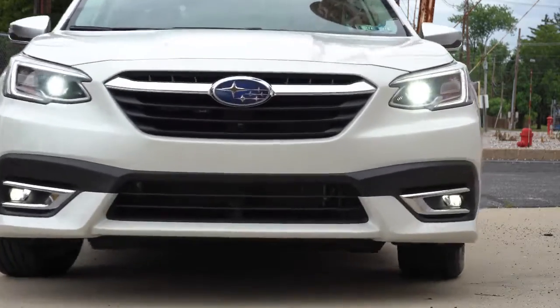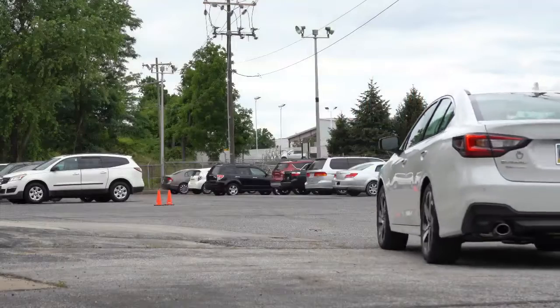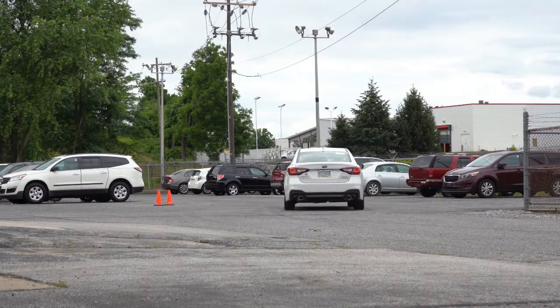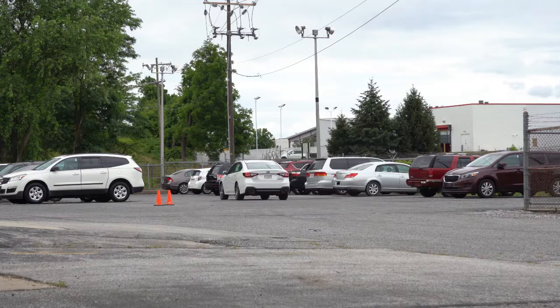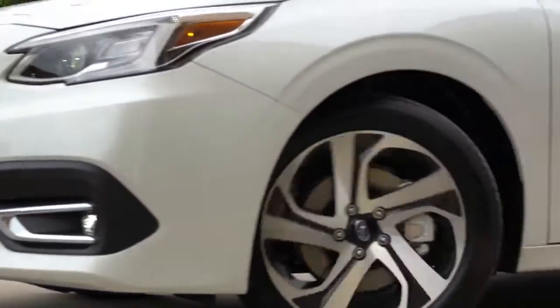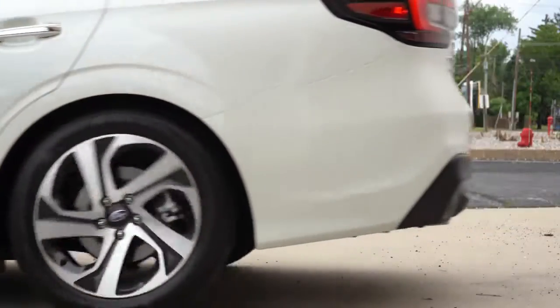Best all-wheel drive system in existence, and that has been proven time after time. Great resale value as well, really with any Subaru at this point. In this video I will be testing out and going over everything about this one — from acceleration to braking, steering wheel, ride quality, sound system, exhaust clip, and so on. Let's go ahead and jump right into it.